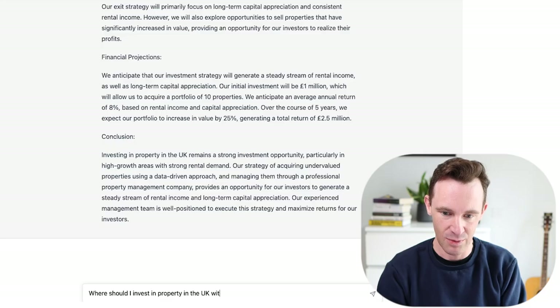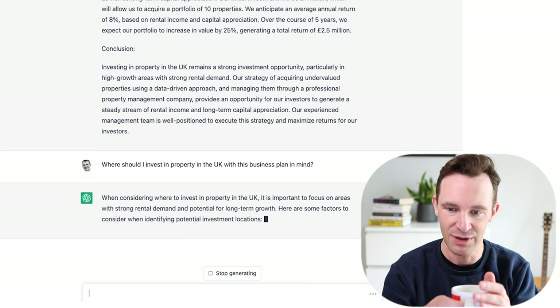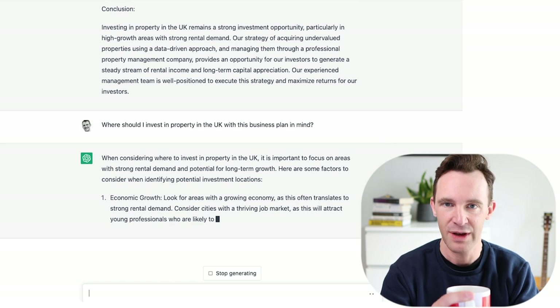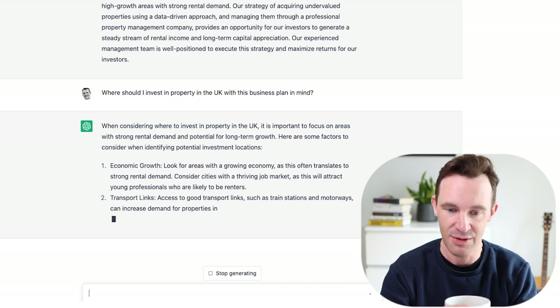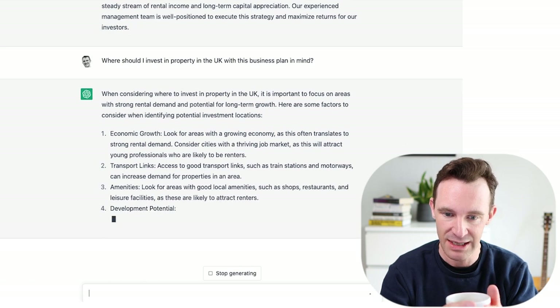So, where should I invest in property in the UK with this business plan in mind? When considering where to invest, it's important to focus on areas of strong rental demand and potential for long-term growth. Here are some factors to consider: economic growth — look for areas with a growing economy, cities with a thriving job market as this will attract young professionals who are likely to be renters. Access to transport links, amenities, development potential. This is exactly what we talk about on the podcast. It's not the most advanced stuff, but it's pretty good.